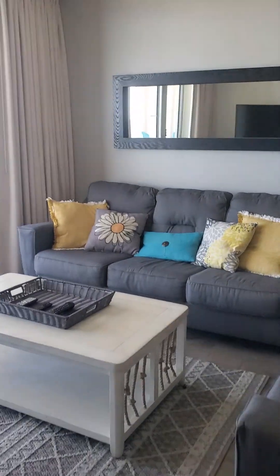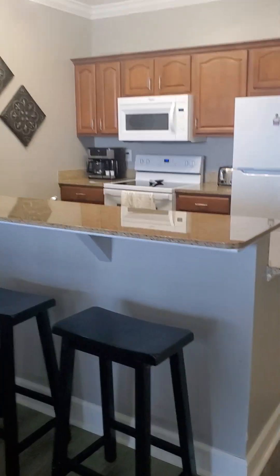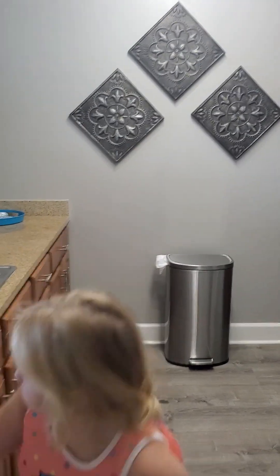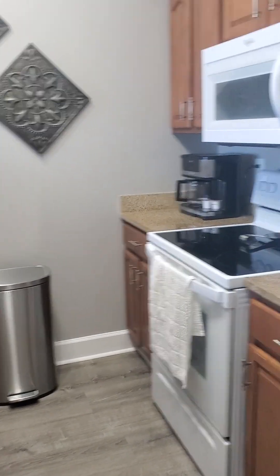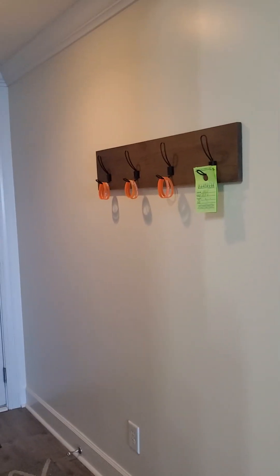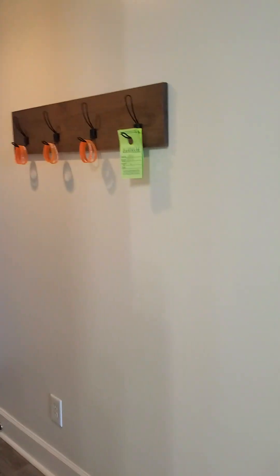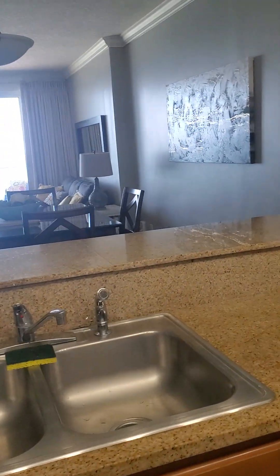So this is the Panama City Beach Ocean Reef condo — it's a VRBO unit and I will post the link in the comments. They give you supplies in the kitchen for cooking, easy checkout, and the Wi-Fi password is posted. You get six wristbands that you have to wear on property to access the pool, hot tub, sauna, and all amenities. Thanks so much for watching — this was Panama City Beach Ocean Reef, Tranquil Beach Rentals.